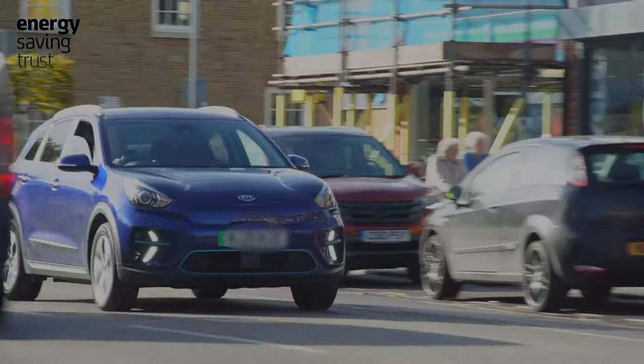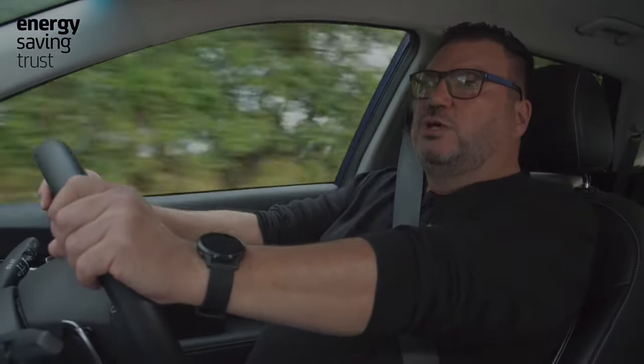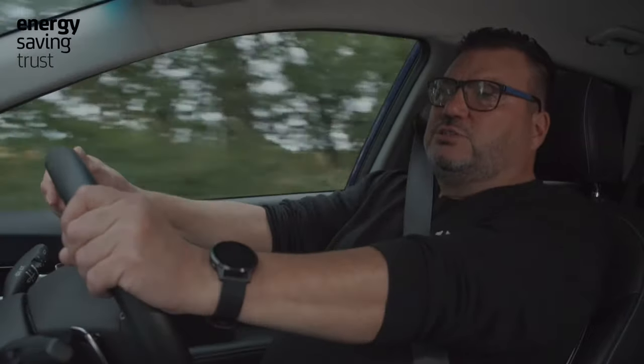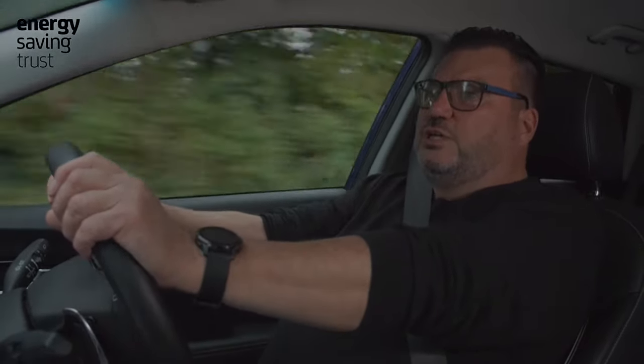Another thing to mention with electric vehicles is heating. In your internal combustion engine vehicle, you turn the heat on and you're tapping into the waste heat coming from the engine. An electric vehicle doesn't have an engine, so we don't have that luxury. It's on a separate electrical heating circuit — it's like plugging in an electric fan heater in your home. So it does have quite an effect on the range or the efficiency of an electric vehicle.